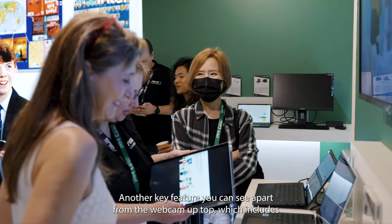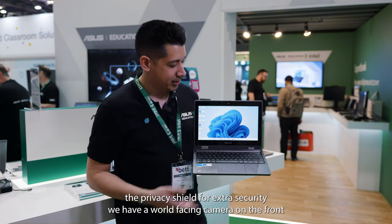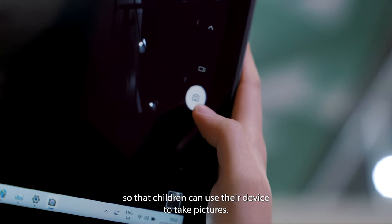Another key feature you can see is the webcam at the top which includes a privacy shield for extra security. We also have a world-facing camera on the front so that children can use their device to take pictures.